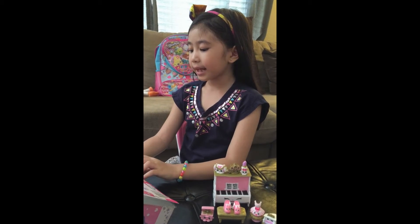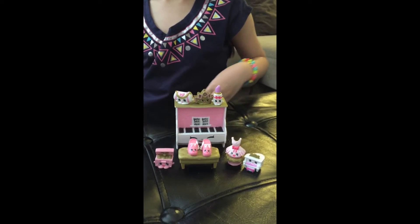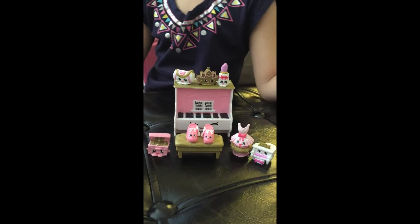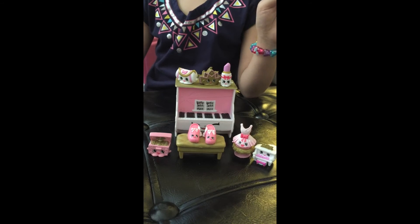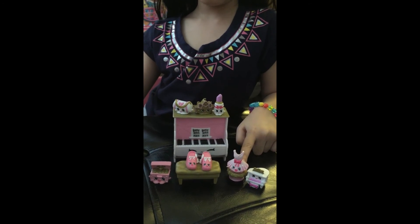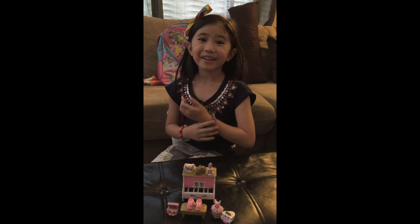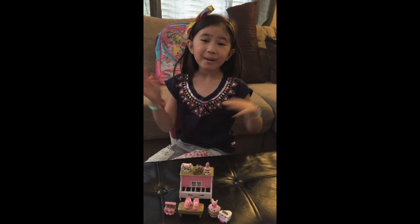It comes with eight exclusive Shopkins: Music Box, Tiny 2, Teeny 1, Tutu Cute, Piano Man, Daffu, Tiara, and Lip Pose. It also comes with a stool, a stand, and a playful piano. I'm so excited to play with it! That's it for now, guys. Bye! Don't forget to subscribe and leave a comment. Bye, guys!